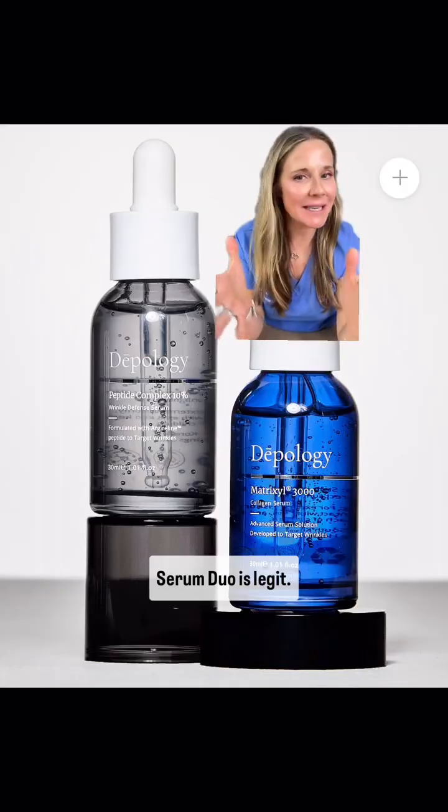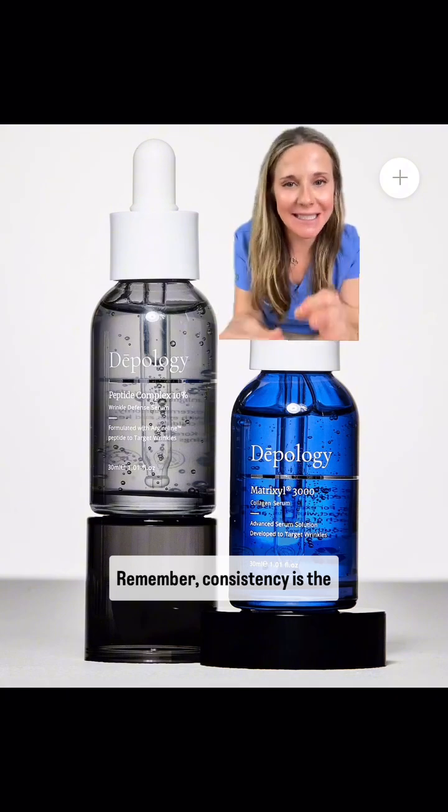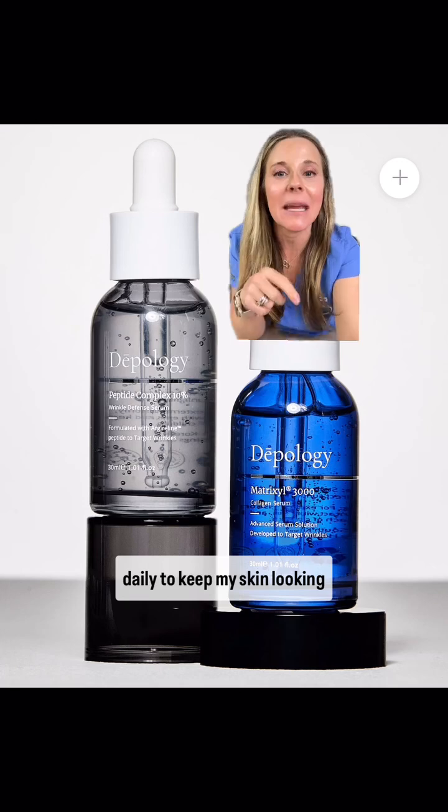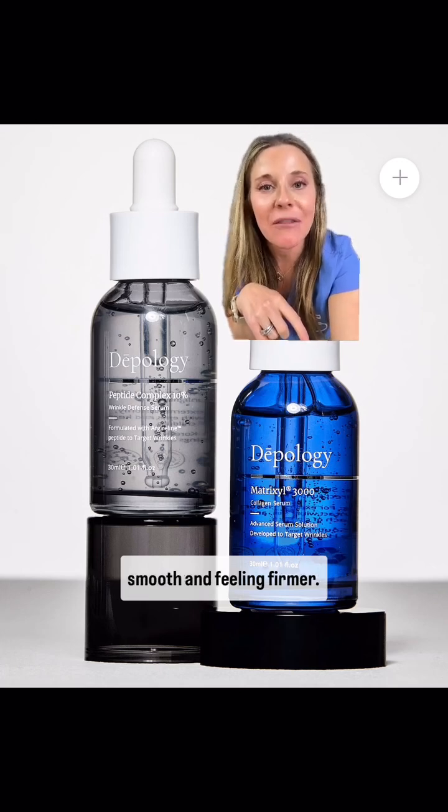So the science of the peptide serum duo is legit. Remember, consistency is the key. Personally, I use them both daily to keep my skin looking smooth and feeling firmer.